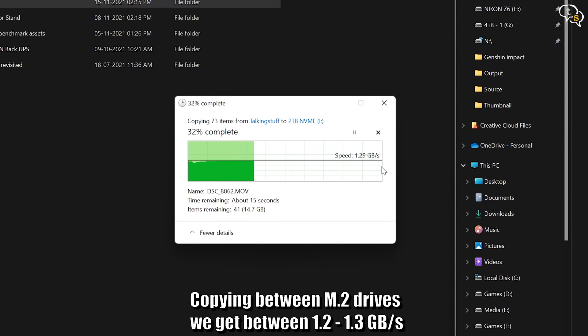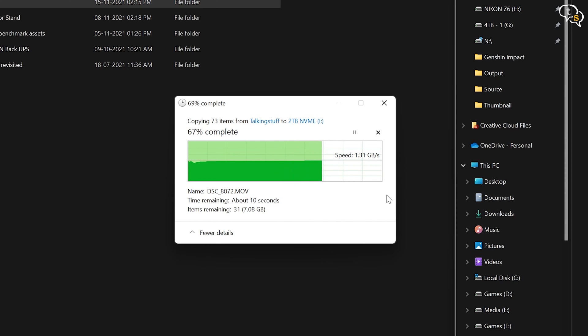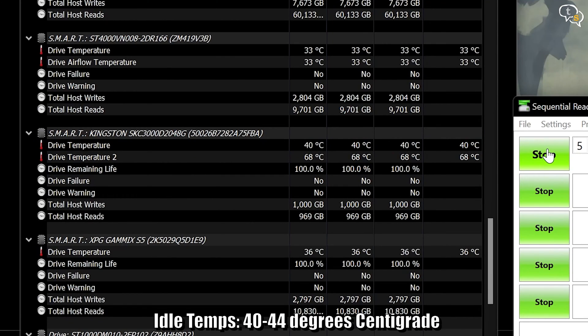Copying files between two M.2 SSDs, we are getting around 1.3 GB/s. It is copying from a Gen 3 to a Gen 4 drive, so it might lose a bit of performance. If both were Gen 4, it should get around 1.8 to 2.0 GB per second.